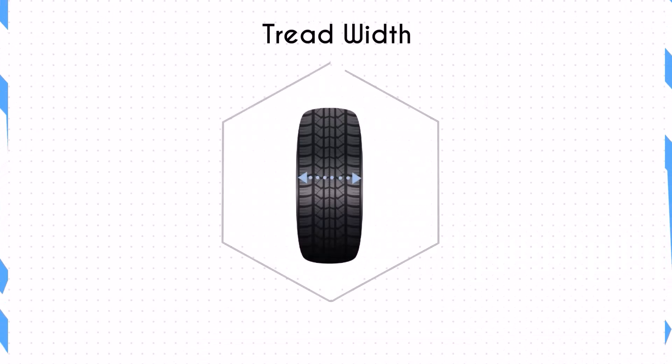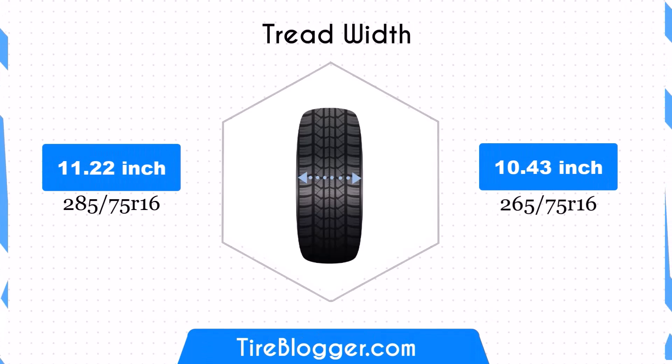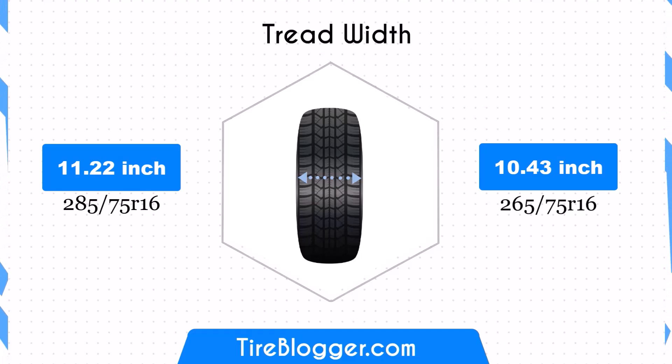The 265/75R16 tires are 0.79 inches narrower than the 285/75R16 tires. This reduction in width can decrease the contact patch, possibly leading to better fuel efficiency but slightly reduced traction and stability, especially in off-road conditions.